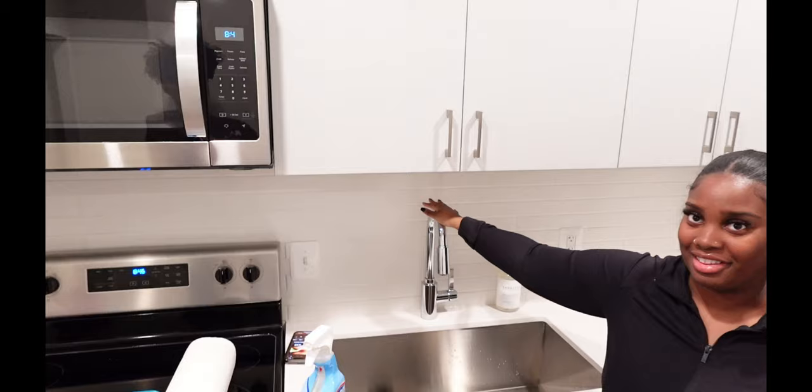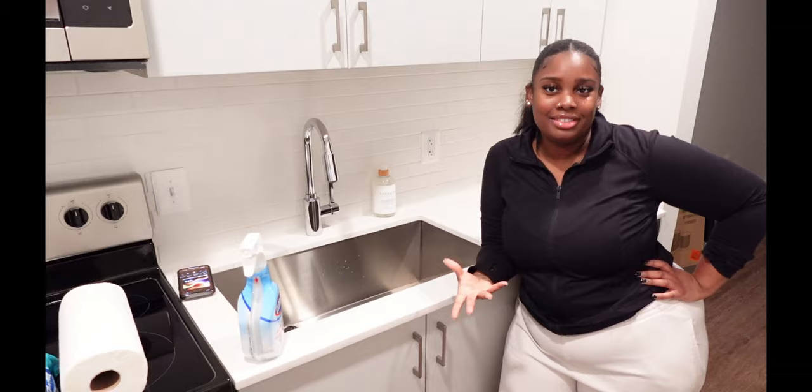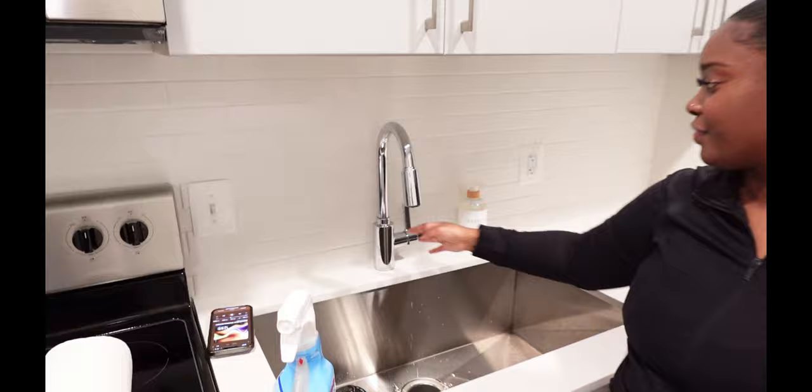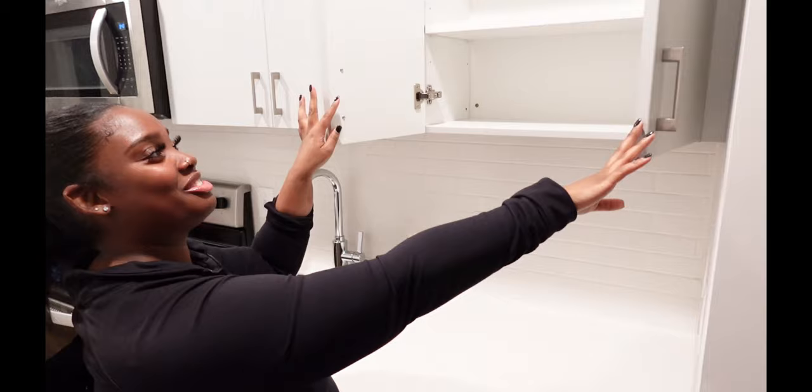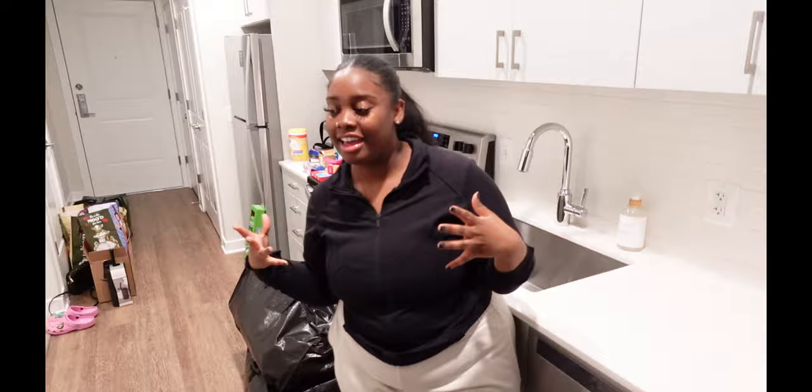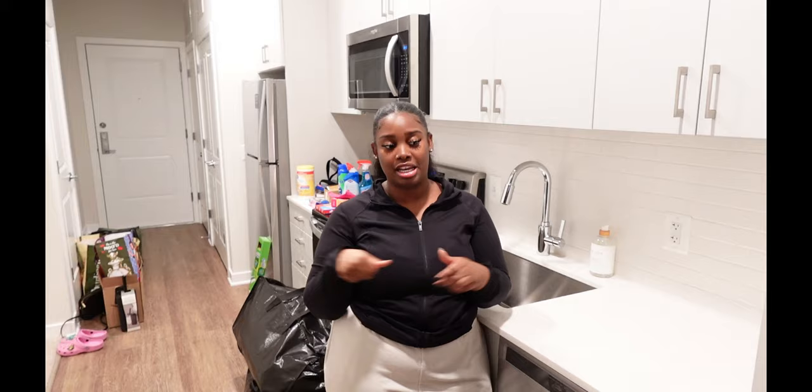My favorite part of the kitchen — this sink! I love how big and deep it is. I already put my little soap dispenser here. We also have a dishwasher which I'm super excited about — I always had one growing up. And then two more cabinets here with extra storage space. Since it's just me, I love having all this cabinet space, and I might even use some of it for non-kitchen storage.